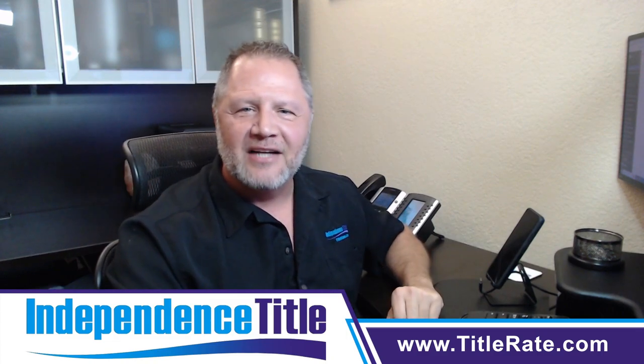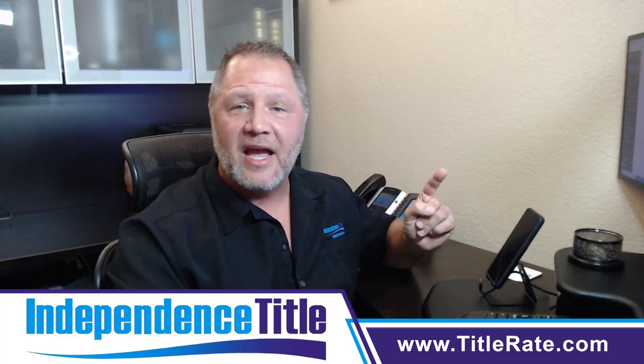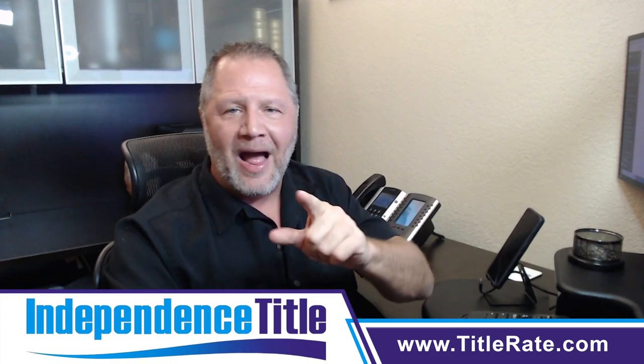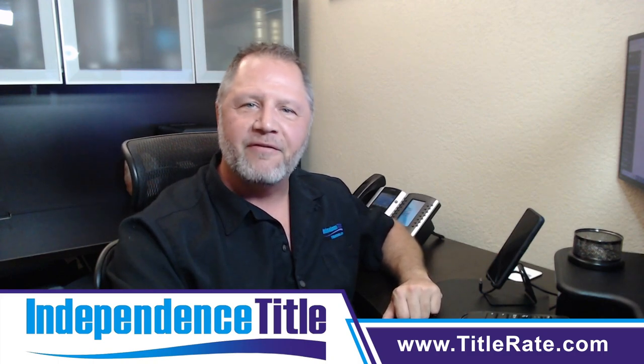My name is Kevin Thatcher, the founder and CEO here at Independence Title. Today's video was talking about everything educational, and we have tons of educational videos on our YouTube channel and our podcast. I look forward to seeing each and every one of you at the closing table. Bye bye for now.